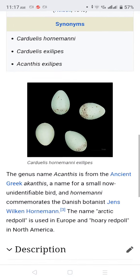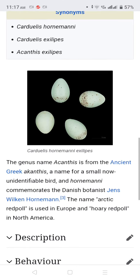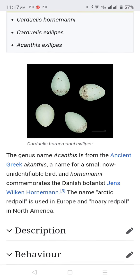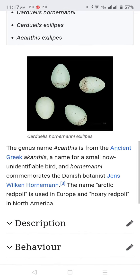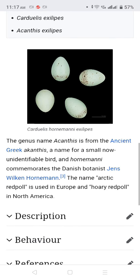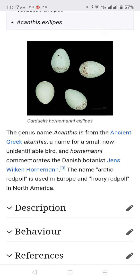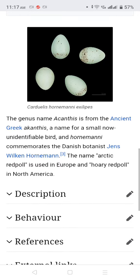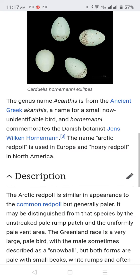The genus name Acanthis comes from the Ancient Greek word for a small bird. The species was named after the Danish botanist Jens Wilken Hornemann. The name Arctic Redpoll is used in Europe, and Hoary Redpoll in North America.